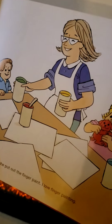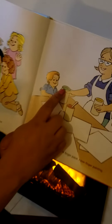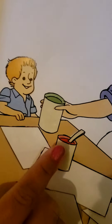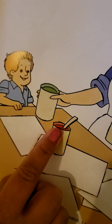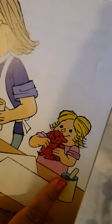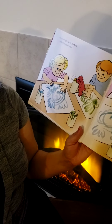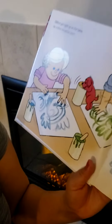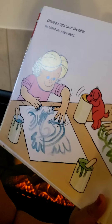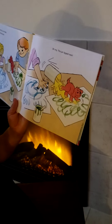First she put out the finger paint. I love finger painting. What color? Green, red, yellow, and blue. Clifford got right up on the table. He sniffed the yellow paint. What does it mean to sniff? You are right — smell. Oh my. The jar tipped over.